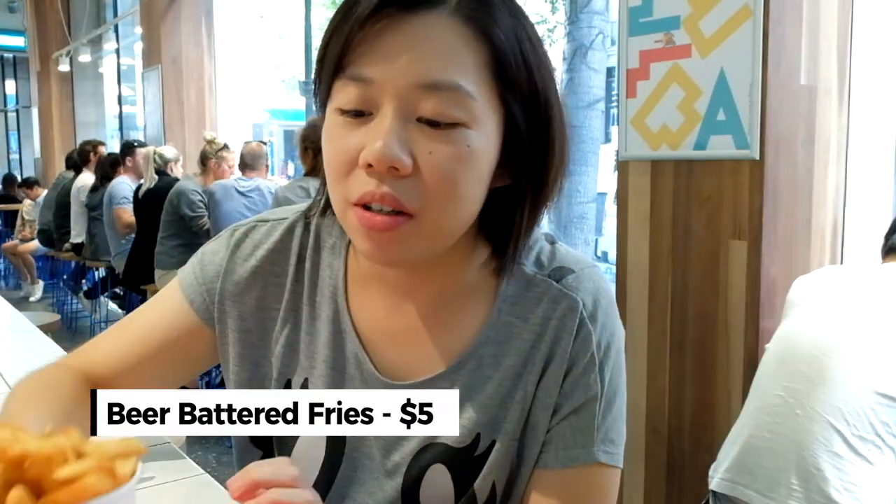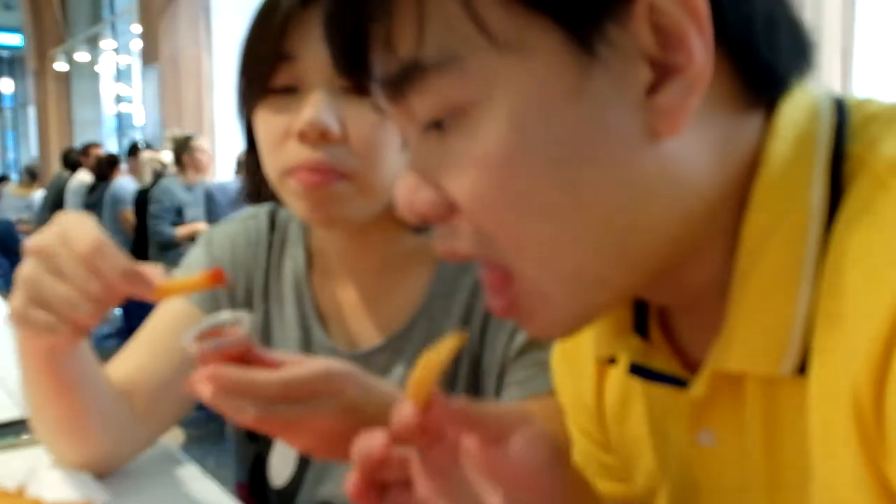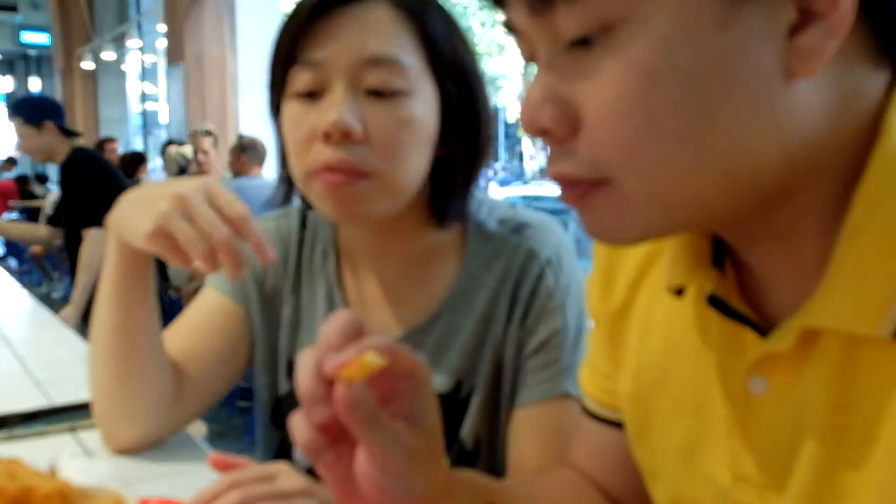We also got the beer butter chips. They're well-seasoned — they put salt on top and I think they cooked it with salt as well. They also give a little bit of tomato sauce. The chips are good, not soggy at all; they still have a little bit of crunch to them.